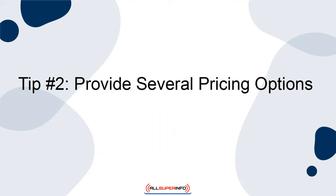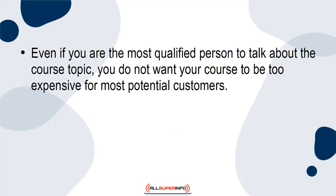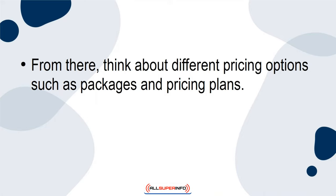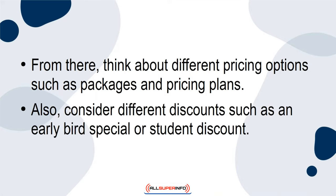Tip 2: Provide several pricing options. Even if you are the most qualified person to talk about the course topic, you do not want your course to be too expensive for most potential customers. When gauging the price, think about the typical audience budget, what your course delivers, and how much work went into course creation. From there, think about different pricing options such as packages and pricing plans. Also consider different discounts such as an early bird special or student discount.